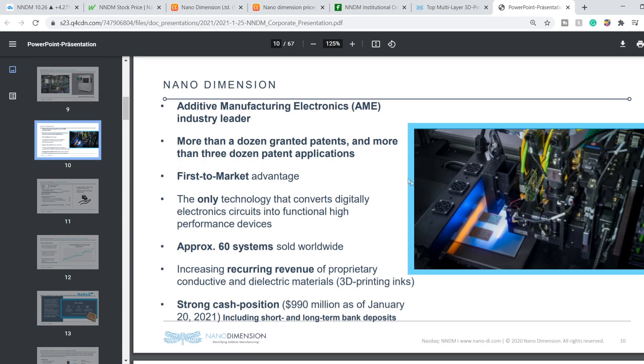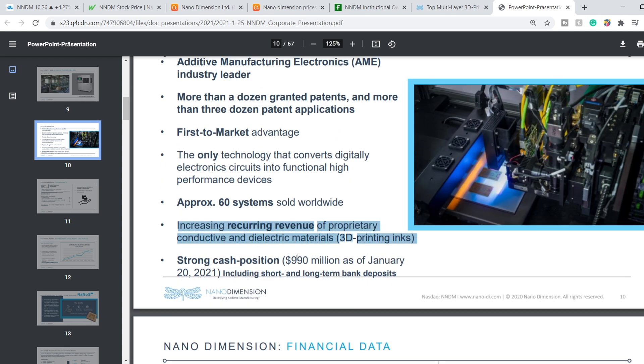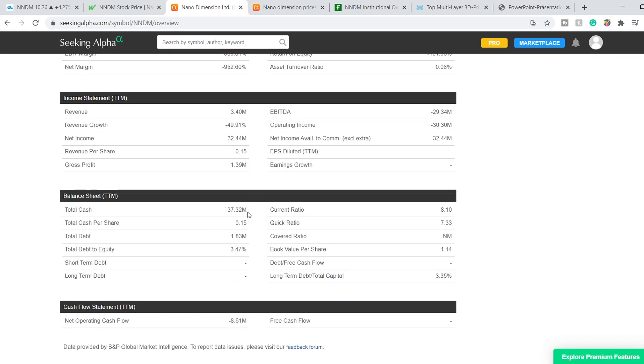Here are some key points about this company. Nano Dimension is an additive manufacturing electronics industry leader, with more than a dozen granted patents and more than three dozen patent applications. They have a first-to-market advantage, which is a huge advantage in this industry. They have sold approximately 60 systems worldwide, with increasing recurring revenue from proprietary conductive and dielectric materials — 3D printing inks. And they have a strong cash position of $990 million as of end of January 2021, including short-term and long-term bank deposits, which is why the earlier figures are a little bit outdated.